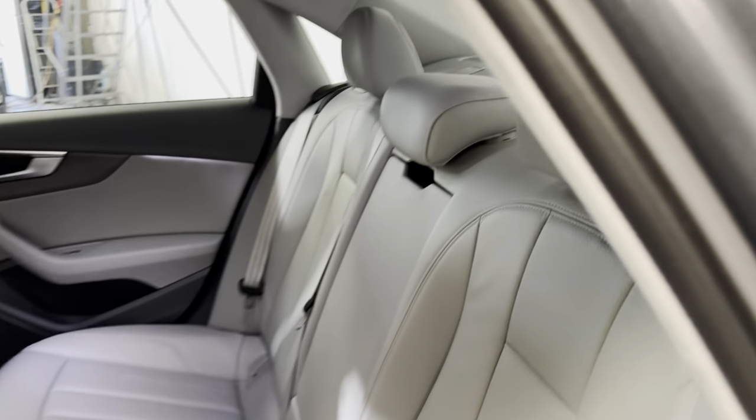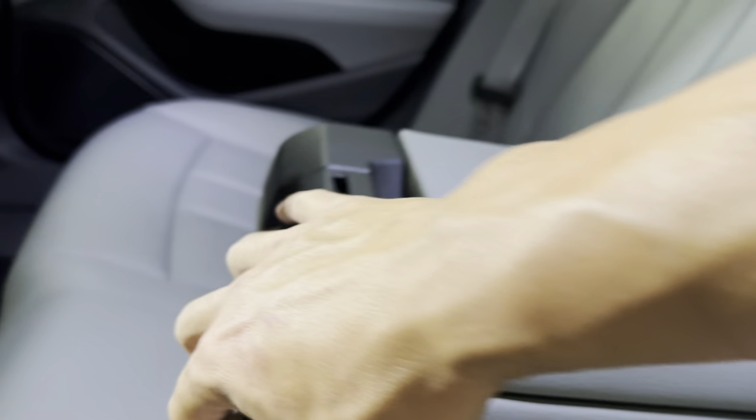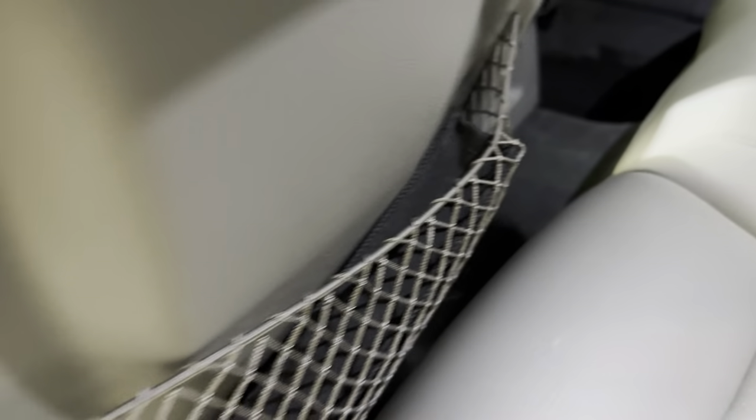Back here you've got plenty of features. You do have your center armrest that comes down with a few cup holders there as well, and you can pop that up for a little additional storage. You do have heated seats back here as well, a charging port, and you can change the temperature with your HVAC system. You do also have your owner's manual back here.